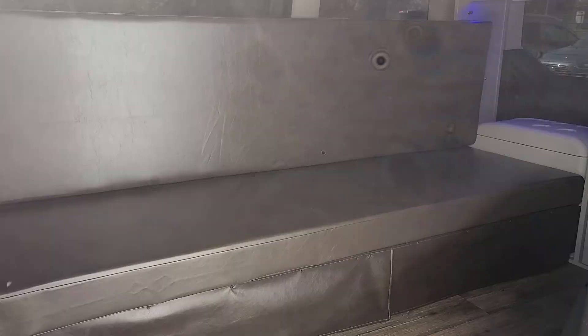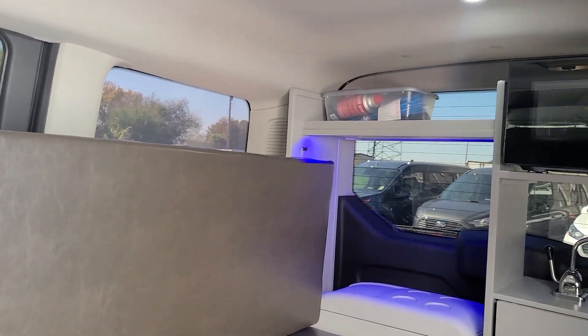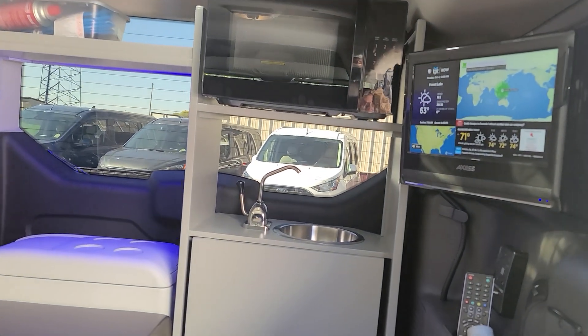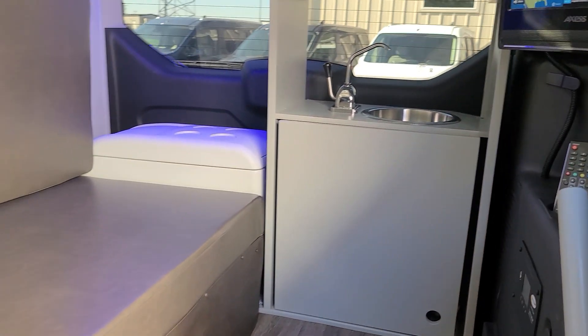With a couch that pulls out into a 43 by 72 inch bed. Max air fan, microwave, 2000 watt inverter, dual house batteries, TV DVD player, sink, and refrigerator.